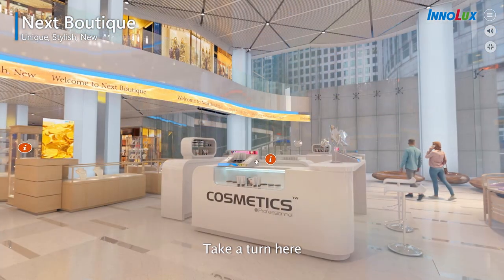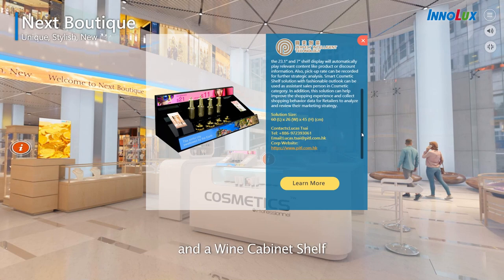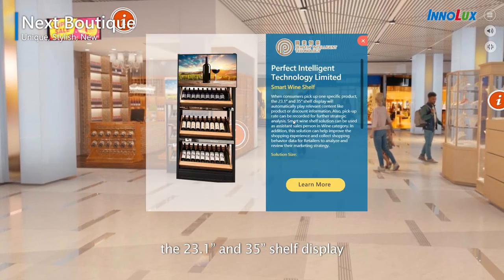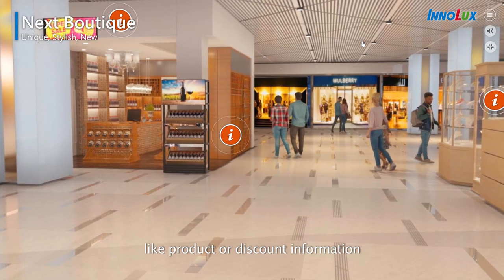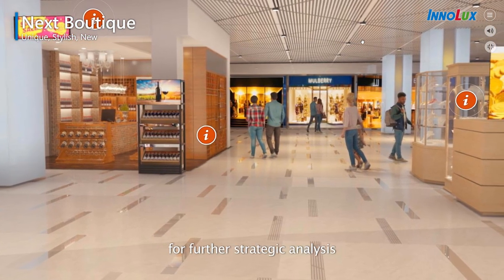Make a turn here, you can see a smart cosmetics display and a wine cabinet shelf. When consumers pick up one specific product, the 23.1-inch and 35-inch shelf display will automatically play relevant content like product or discount information. Also, pick-up rate can be recorded for further strategic analysis.